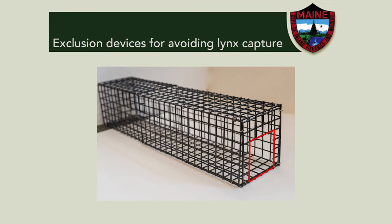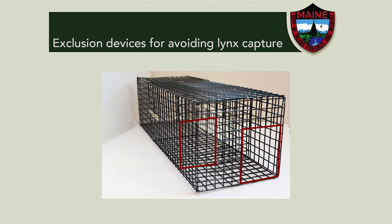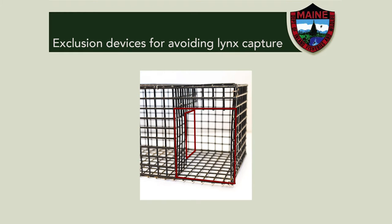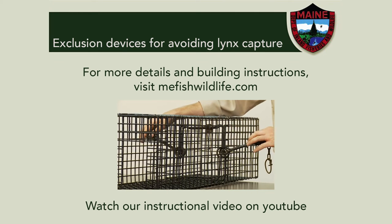You can also avoid catching lynx in body gripping traps by using an exclusion device. Aside from a few exceptions, lynx exclusion devices are required when setting body gripping traps on dry land statewide. If you're looking for more details on how to construct an exclusion device, you can find the video online on the department website at mefishwildlife.com, and there are also written plans complete with diagrams on how to build them.